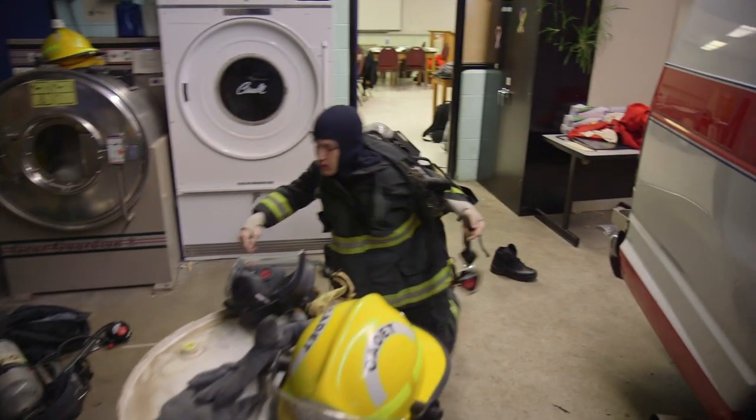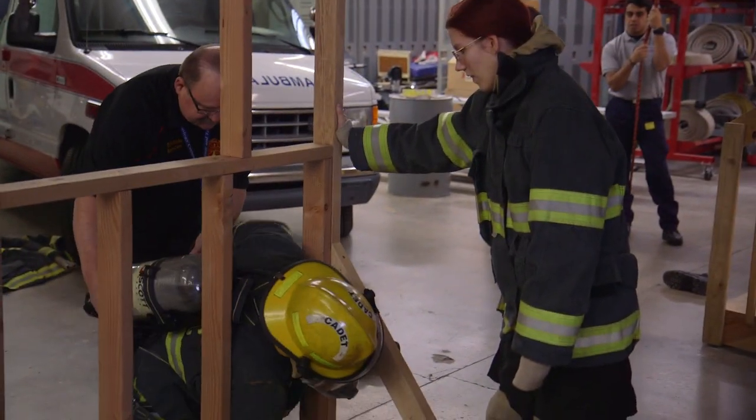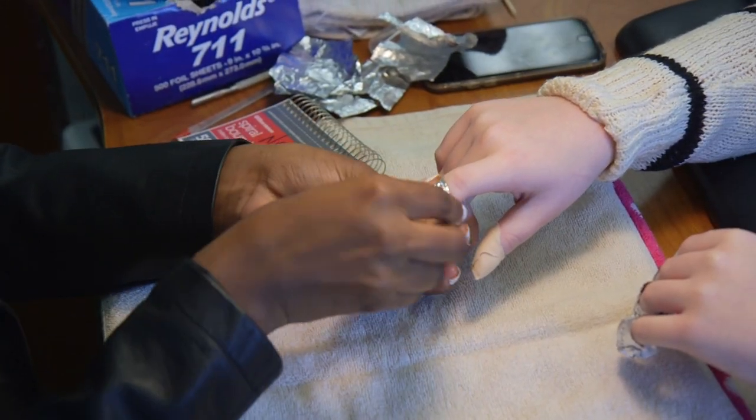This learning environment is nothing like any learning environment I've ever been in. It's hard work and a lot of training, and usually you don't combine those two with school. I'm only in my junior year, and I think I've found my calling. I want to be a hairdresser and a nail technician. I want to open my own salon, so this will help me prepare for what's going to happen in the future.